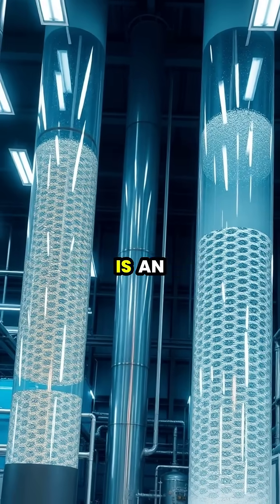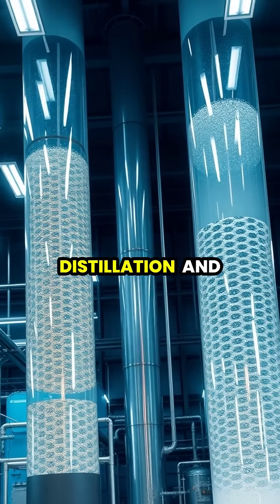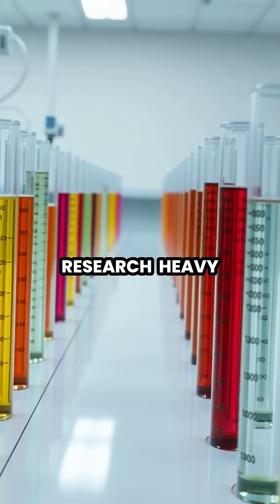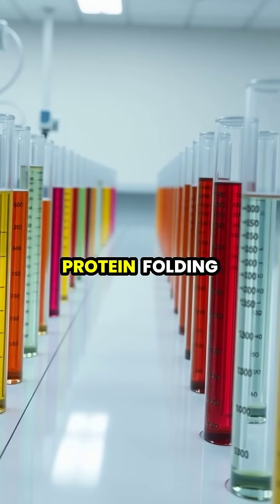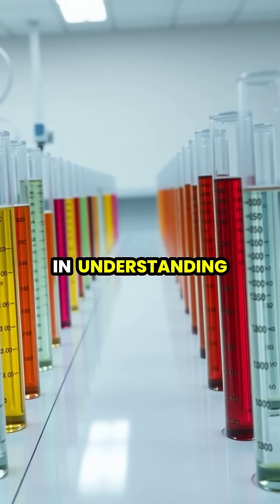Producing pure heavy water is an intensive process requiring multiple stages of distillation and electrolysis. In medical research, heavy water helps scientists study protein folding and cellular processes, leading to breakthroughs in understanding diseases.